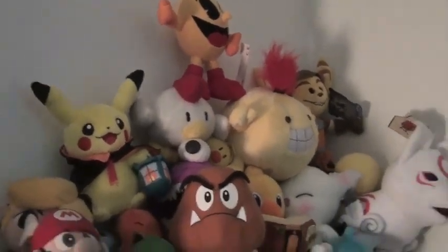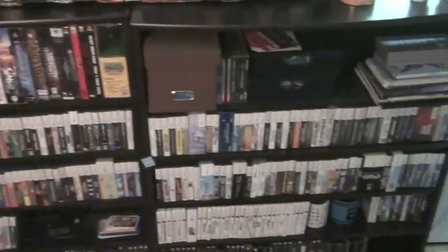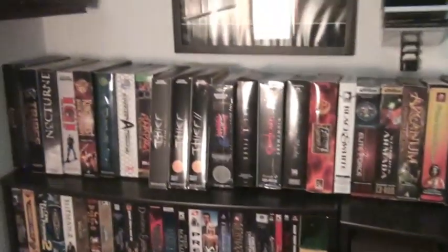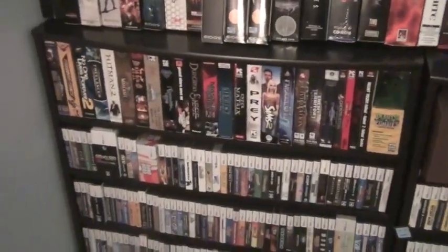Some video game soundtracks here. And these shelves here — got some PC games up here, and the Stay Puft Marshmallow Man, because I love Ghostbusters. I love all kinds of Ghostbusters stuff all over this room. Some more PC games and some bits and bobs up there.